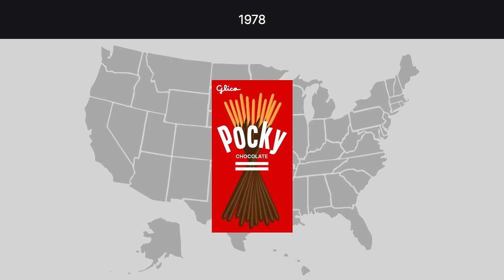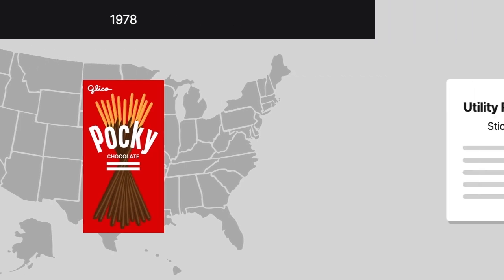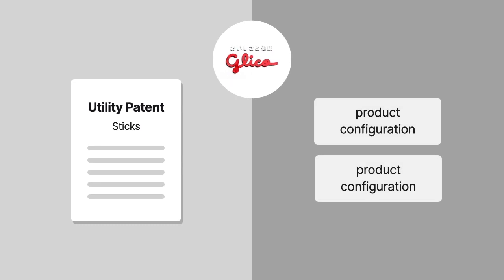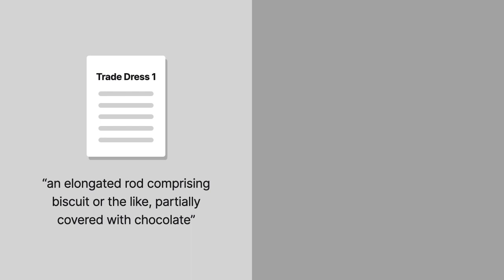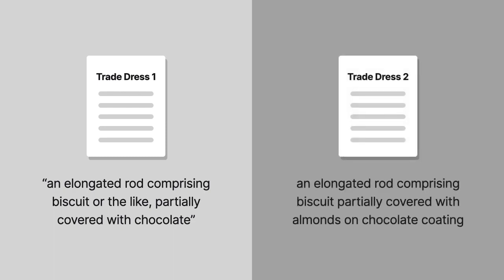One end had no coating so that it could be used as a handle. Izaki had a utility patent for the sticks and two product configurations registered as trade dresses. One trade dress registration described the design, and the other was essentially the same but with almonds on the chocolate coating.